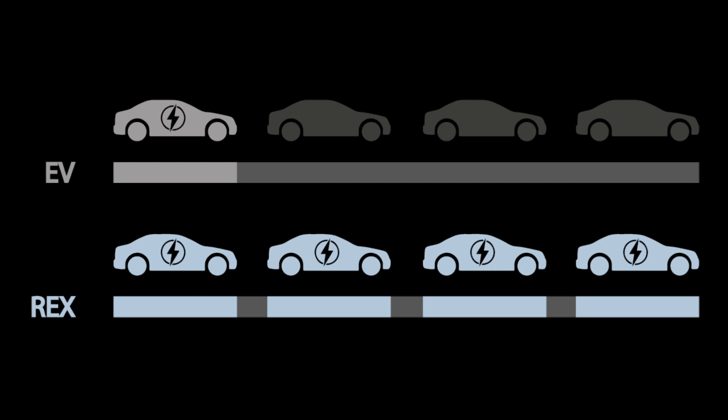You reduce the overall weight of the vehicle and reduce the amount of batteries you need. That means the minerals you're mining can be stretched out over four or five vehicles instead of just one.